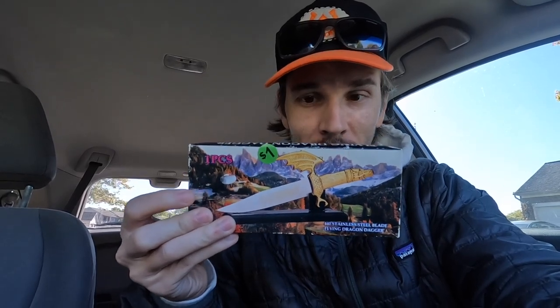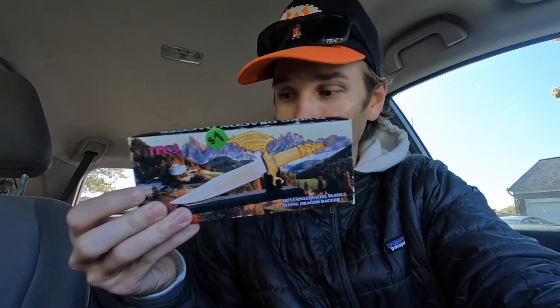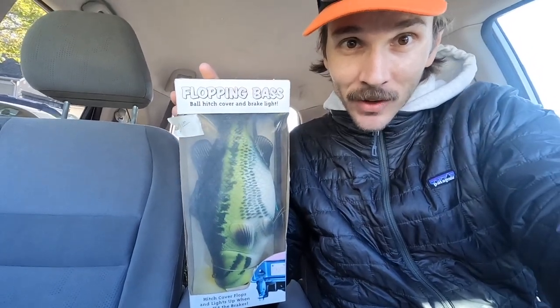Got this big old Gerber knife for two bucks — this thing's pretty cool. Got another big old camo knife, Frost USA is the brand — I don't know if it's really worth much but for two bucks it's cool. And this old vintage flying dragon knife, stainless steel — probably not worth a ton but I bet I could get 15 or 20 bucks for a dollar. Then for two bucks I picked up this floppy bass hitch cover — it's vintage, never been opened, a large mouth bass hitch cover that goes for like 25 bucks. Overall, not bad.